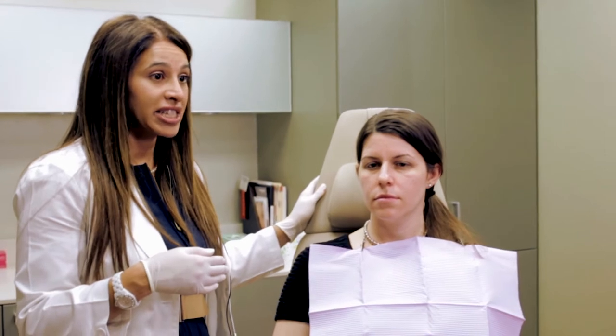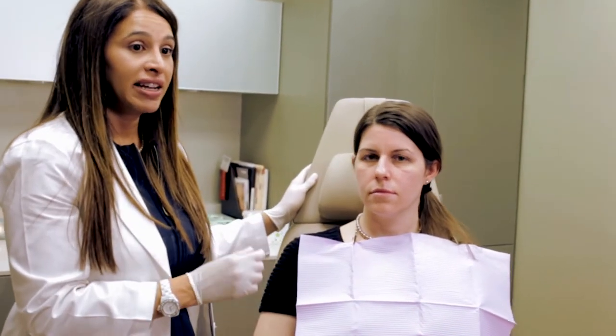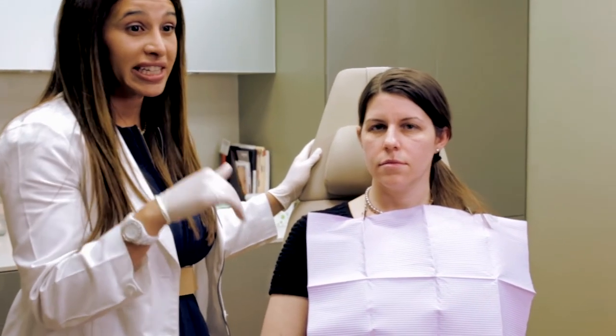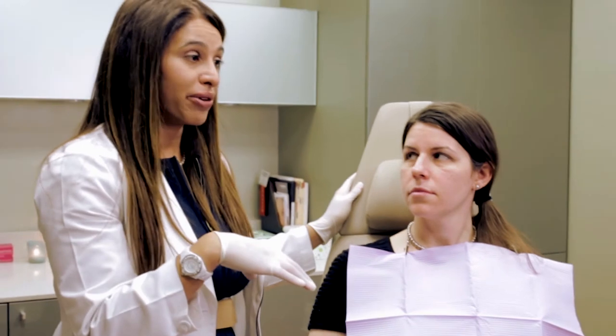What we like to do now is use growth factors. We put growth factors on the skin and then microneedle them past the epidermis, which is the superficial layer of the skin, directly into the dermis. So we don't have to peel your skin off to get the topical therapy and the growth factors into the skin.